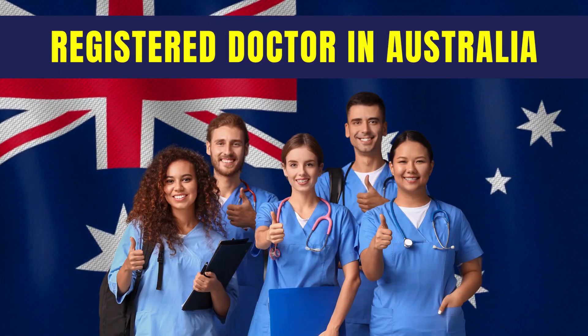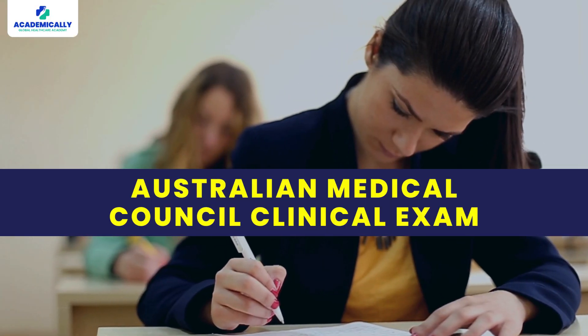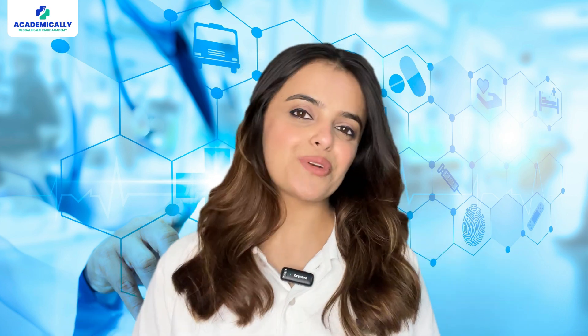Are you preparing to become a registered doctor in Australia? Have you heard of the Australian Medical Council clinical exam? Watch this video till the end to learn all about it.